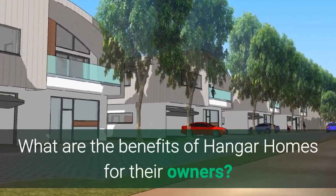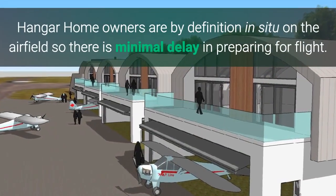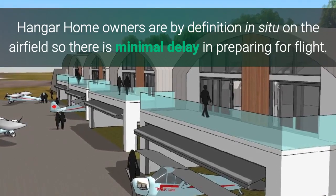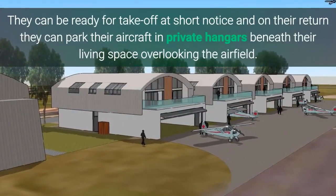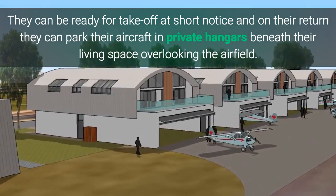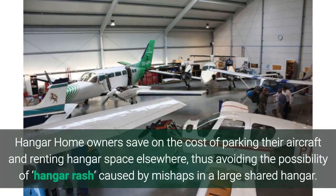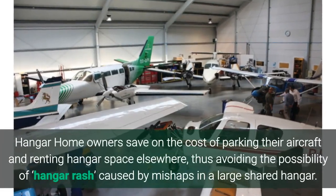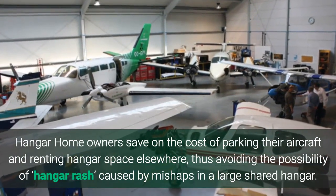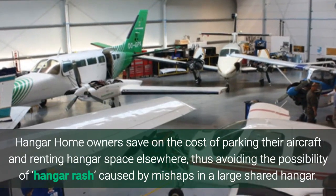What are the benefits of Hangar Homes for their owners? Hangar Home owners are by definition in situ on the airfield, so there is minimal delay in preparing for flight. They can be ready for take-off at short notice, and on their return they can park their aircraft in private hangars beneath their living space overlooking the airfield. Hangar Home owners save on the cost of parking their aircraft and renting hangar space elsewhere, thus avoiding the possibility of hangar rash caused by mishaps in a large shared hangar.